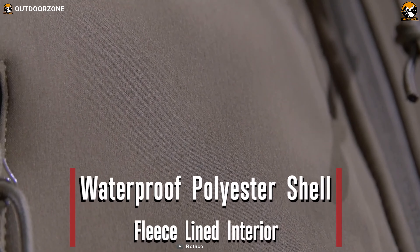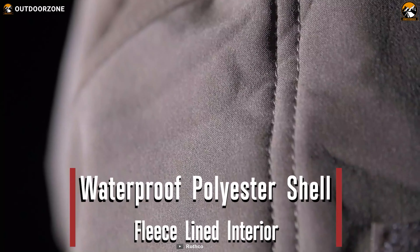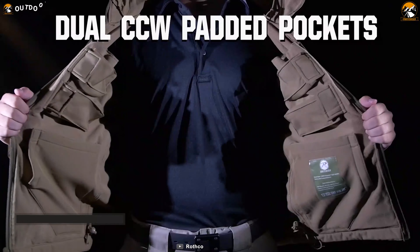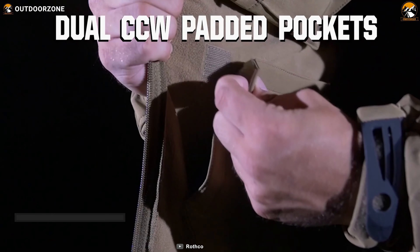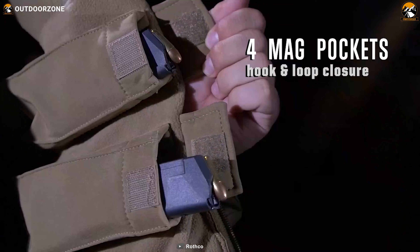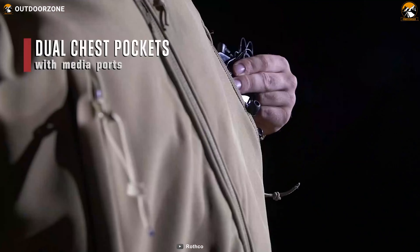Furthermore, the tactical outerwear contains four pockets: two external zippered pockets, one external zippered chest pocket, and one internal zippered pocket for securely carrying gear. Lastly, this 14.28 oz jacket is comfortable to carry around when not in use, and for carrying convenience, it comes with a compression bag as well.